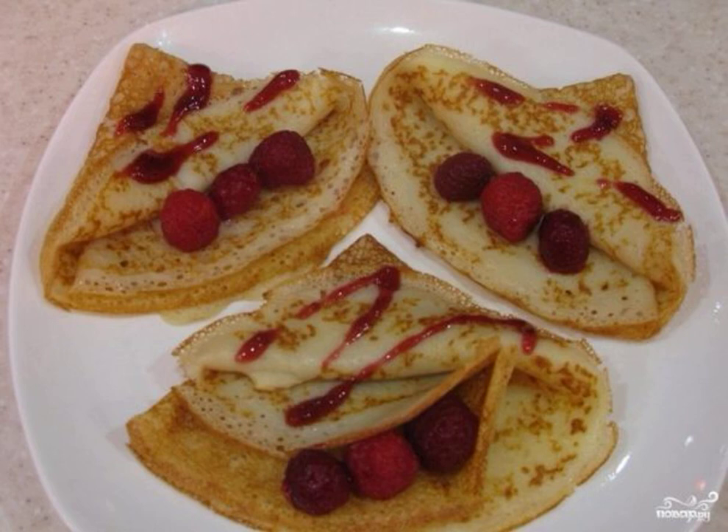I am sharing with you a recipe for pancakes with milk and kefir, which are perfectly combined with honey, jam and berries. Lush and tender, but at the same time hearty pancakes with milk and kefir will please everyone.